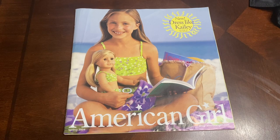So this catalog that I have today is from spring 2004. The front cover is depicting Kaylee, who is the 2003 Girl of the Year at the time. So let's get started and open this catalog up.